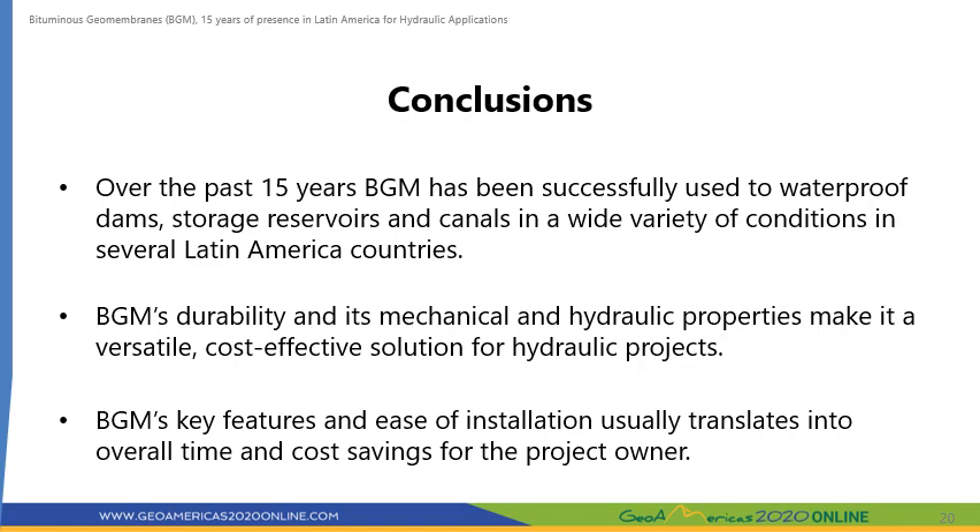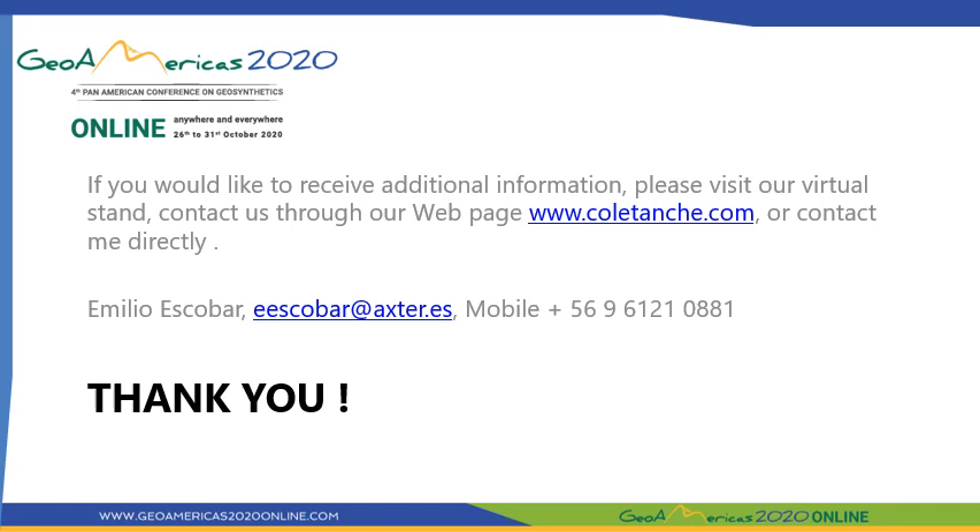The experience with BGM for hydraulic projects in Latin America over the past 15 years has demonstrated its versatility and usefulness across several countries and a variety of working conditions. BGM's mechanical resistance and durability under exposed conditions, coupled with ease of installation, usually yields time and cost savings for the project owner. If you have any questions or would like to further discuss the projects presented, please visit our virtual stand, visit our webpage, or contact me directly at the email and cell phone number indicated.